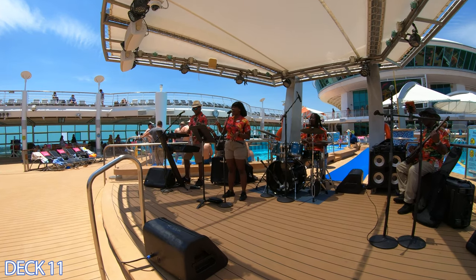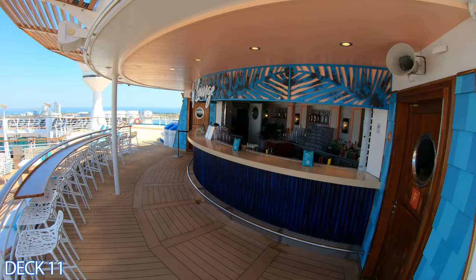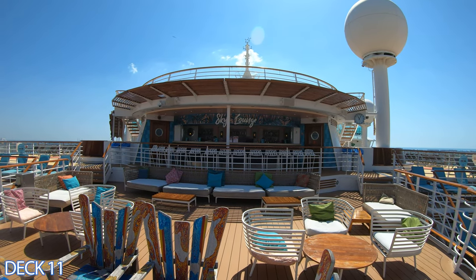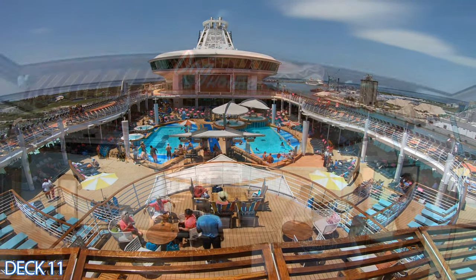We really like the live music on sea days, so just keep in mind that when you are on the sea you're going to enjoy a lot of action in this area. There is also a bar right above the pool bar. This is the Sky Lounge. There is plenty of loungers, places to sit, couches. It's another fun area to relax and enjoy.